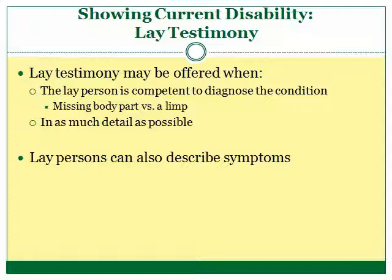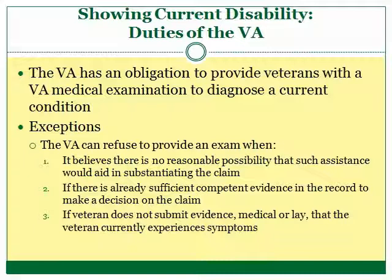Here are a few instances in which lay testimony regarding the current disability is acceptable. First, when the layperson is competent to diagnose the medical condition — for example, a missing finger or arm is something a layperson can see and verify with their own eyes. Contrast this to a veteran who walks with a limp: a layperson can't tell by looking at the veteran what is actually wrong, which would require a medical diagnosis. A layperson can also describe symptoms that support a later medical diagnosis. For instance, if tentmates complained about a veteran's snoring, a doctor may be able to diagnose that the veteran suffered sleep apnea during service.